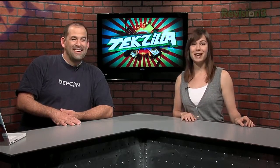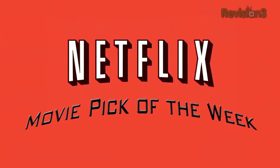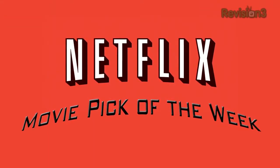So hopefully that'll help you out. Also, I like your accent — it's cute. Now it's time for our Netflix-sponsored Movie Pick of the Week this week from across the pond: Shooting Fish.